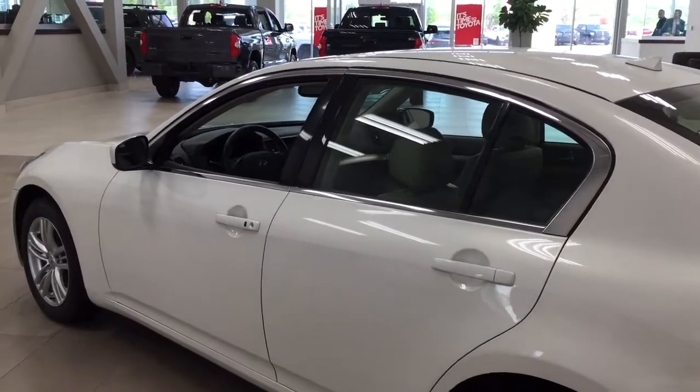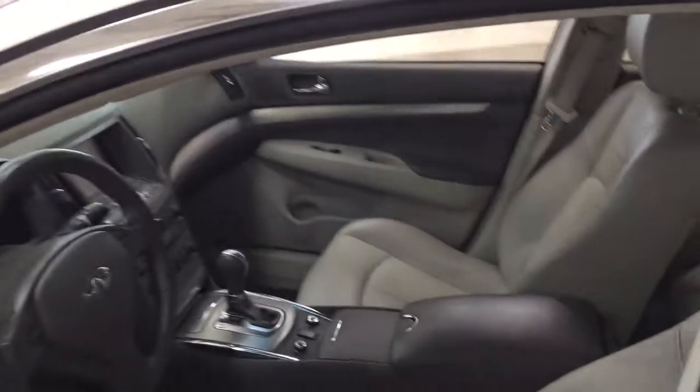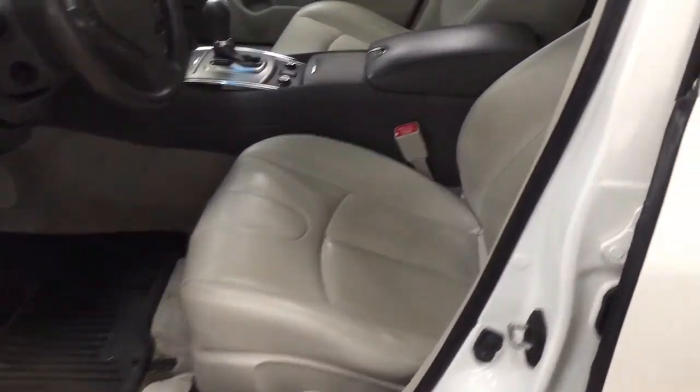The color we're taking a look at today is white. If we take a closer look at the front dash as well as the front seats, you have your leather interior with your power driver seat.